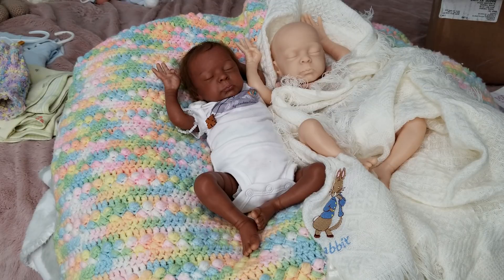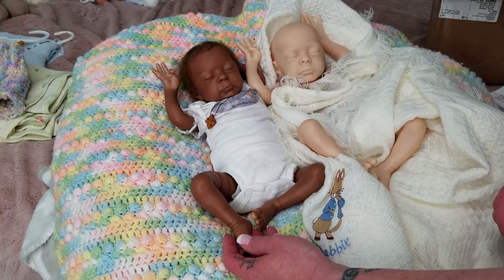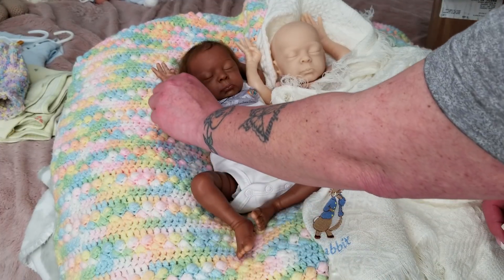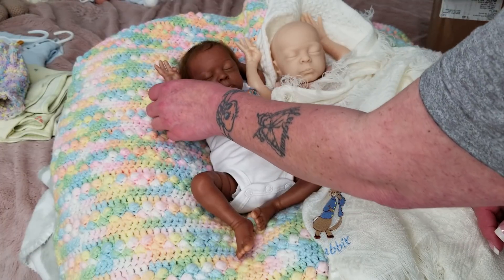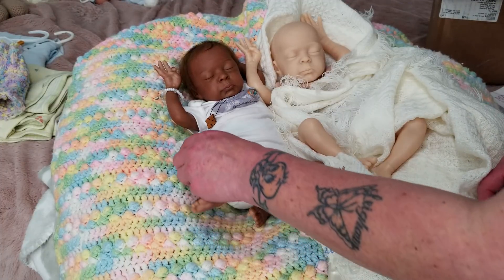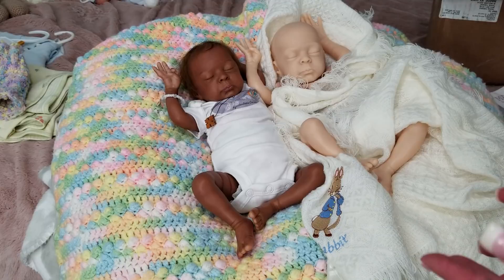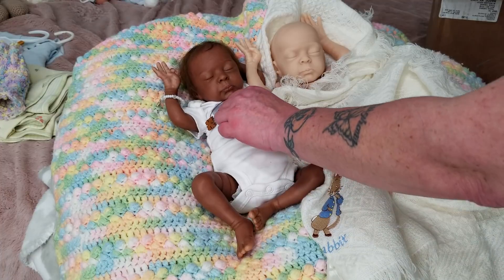Gabriel squeaked by - he was not technically considered premature and didn't have to go to the NICU, but he was very tiny, not cooked. I believe this baby was sculpted after a 27-week gestational preemie. Gabriel was a little further along but just didn't look it - he was small. She's tiny, she's a small preemie, but she's a whole baby. She fits into true preemie-sized clothes, or preemie clothes that run smaller.